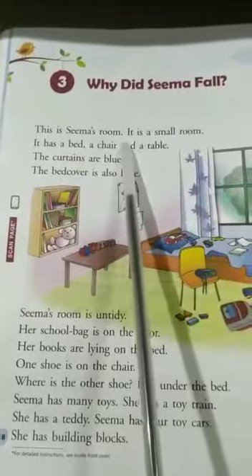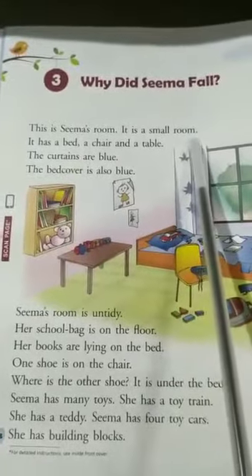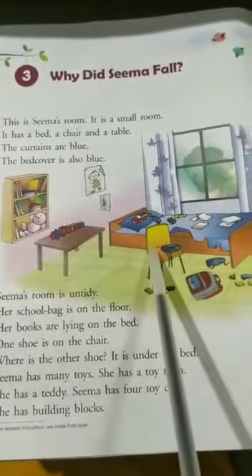This is Seema's room. It is a small room. Can you see the room? It is a very small room. It has a bed. Can you see a bed? It is a bed. A chair — here is a chair. And a table. Can you see a table?